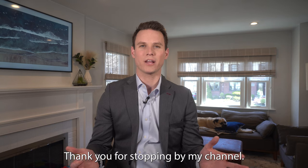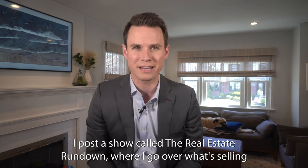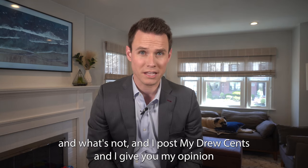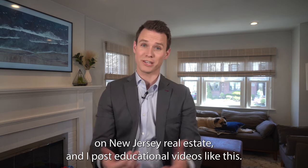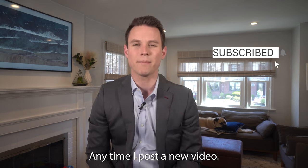Thank you for stopping by my channel. I post videos on here all the time. I post a show called The Real Estate Rundown where I go over what's selling and what's not. I post my Drew-sense, where I give you my opinion on New Jersey real estate, and I post educational videos like this. Click the subscribe button to be notified anytime I post a new video.